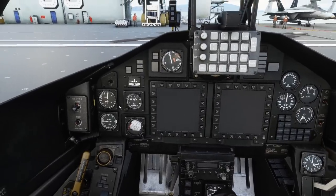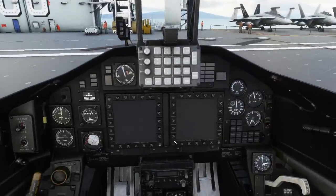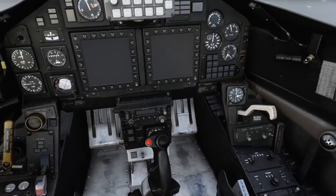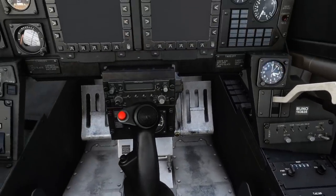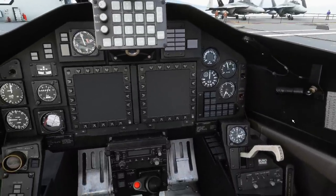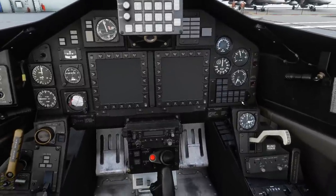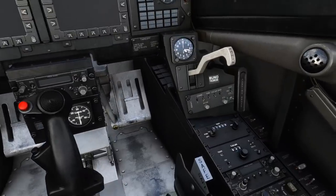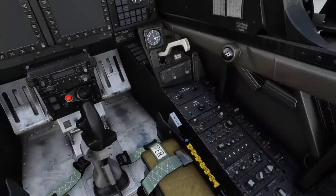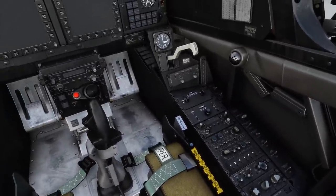Flight instruments are checked. HUD is off. MFDs are off. Cabin pressure is checked. Radios are off. Pitot heat is off. Hook bypass we'll leave on carrier for today. Hook handle is up. Nav radios are off. Batteries are off. Generator reset we can put in the central position — that's on. And the external lights.